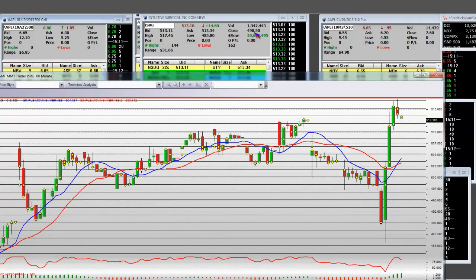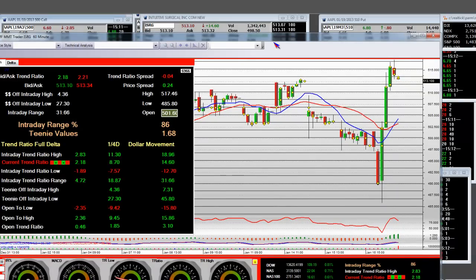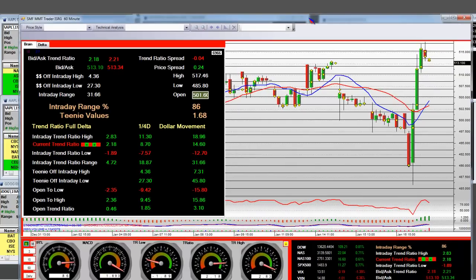Intuitive Surgical will close at $498. They dropped it all the way down here on this 60-minute chart, all the way down to the lows at $485.80. The intraday range is $31.66.